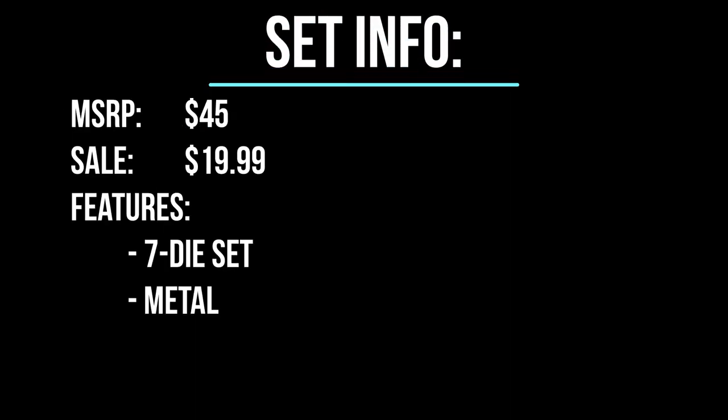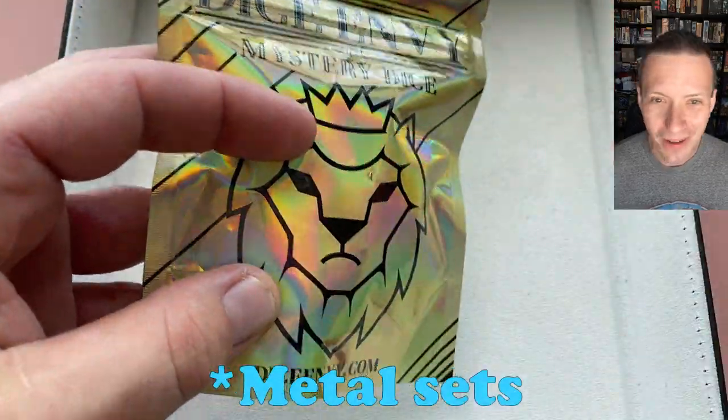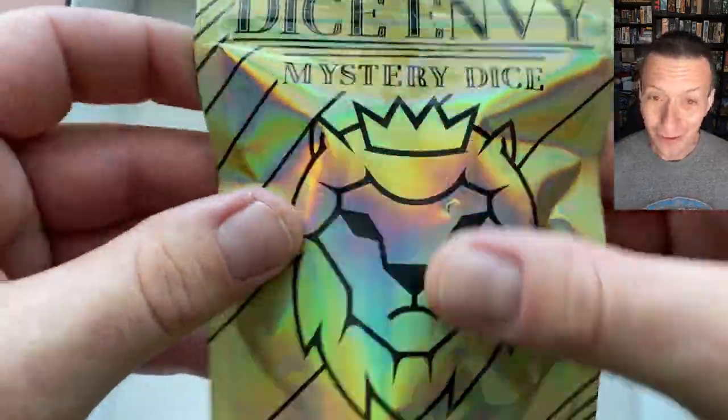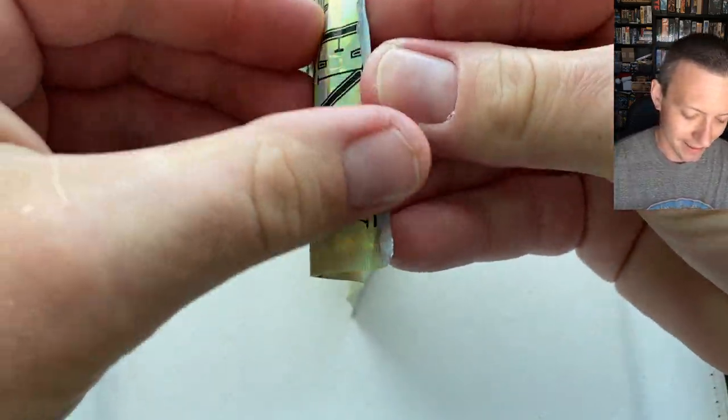This is the one I'm really excited for — this is the mystery metal die set. Now most of their mystery metal sets go for about $45 to $55, so for 20 bucks this is an amazing deal. They have some really cool sets. Some of my favorite dice that I own are actually their metal dice sets, and I've done a few reviews so check those out.